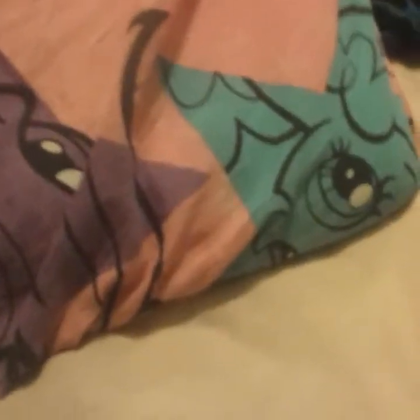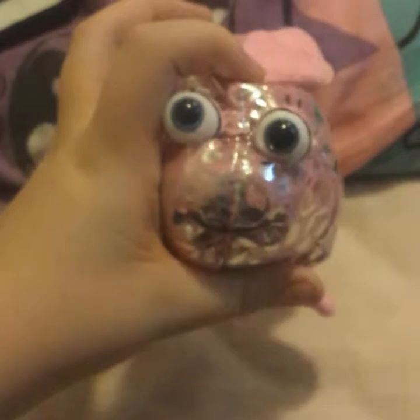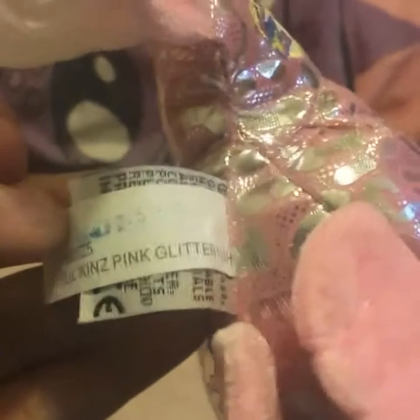So the first Webkinz I got was the Lilkins Glitterfish — I think that's what it is. Pink Glitterfish. I'm shocked this one was at Goodwill because I've never seen it before at Goodwill. Our Goodwill kind of sucks when it comes to Webkinz because I live in a small town. There's the W, and here's the foot tag. There you can see it — Pink Glitterfish.